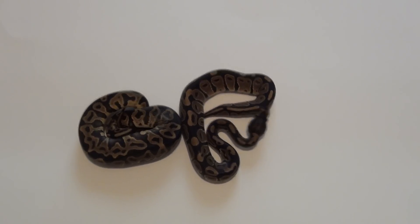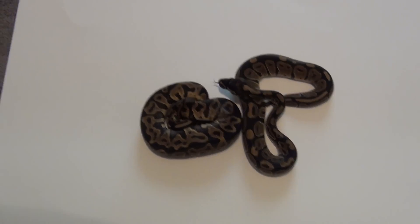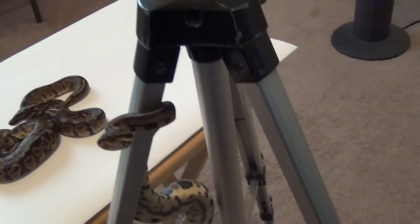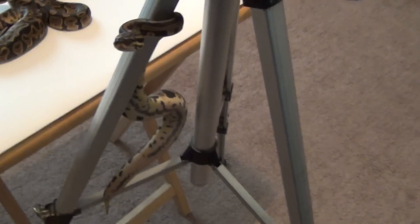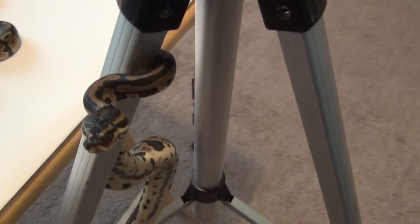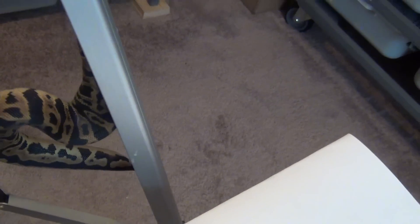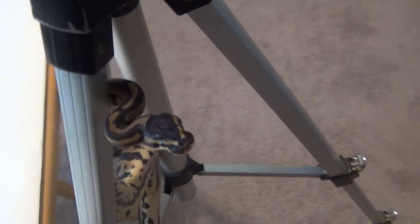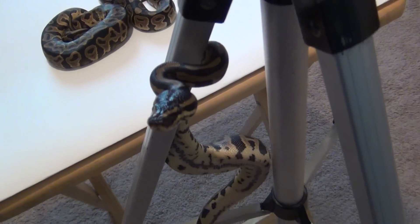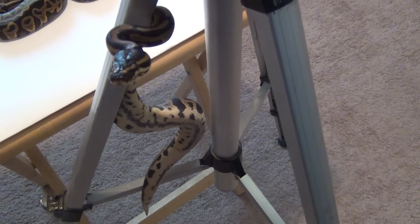I'm going to take the camera off and show you what this other leopard did real quick. I think he's a green tree python. Alright everybody, hope you're all having a great season — take care!